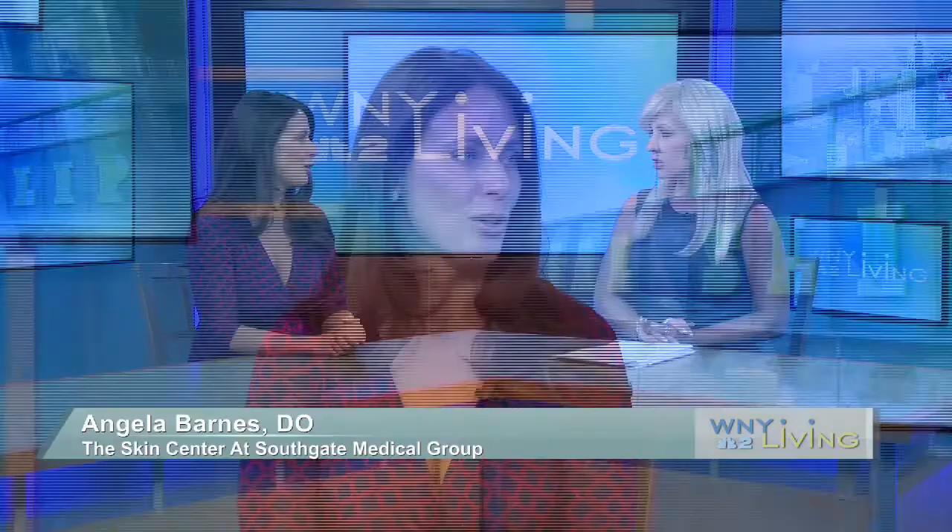Everybody wants to keep a youthful appearance and there are some really great ways to do that. Every good skin care routine starts with the basics: healthy lifestyle, lots of water, good sleep, exercise, diet, sunscreen. But then we have all of these different products and services at our skin care center that can help to prevent or help reverse. And this is a good time of year to really get into that routine when you're not getting any sun on your face — it gives you a little bit more time for the skin to heal and rejuvenate.